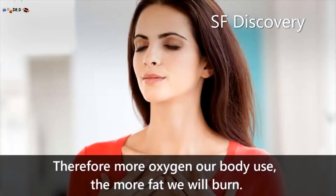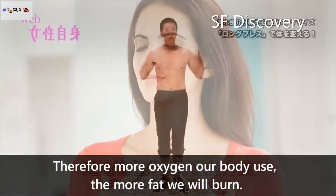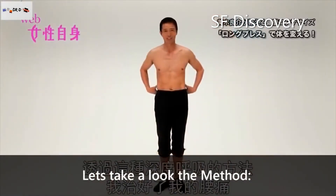Therefore, the more oxygen our body uses, the more fat we will burn. Let's take a look at the method.